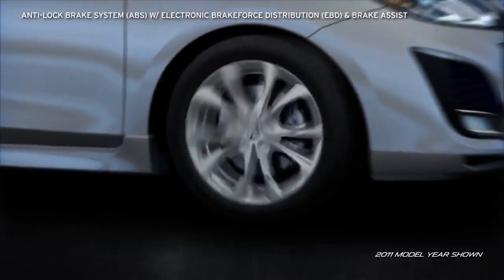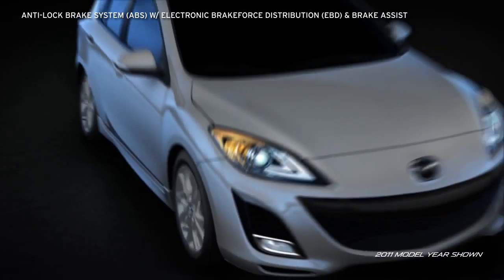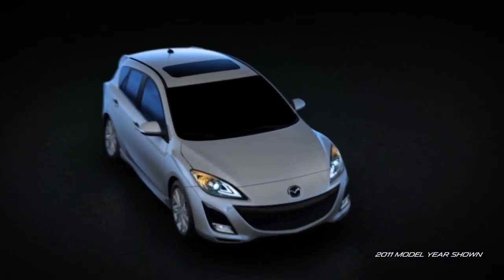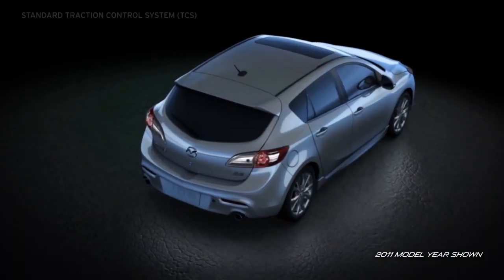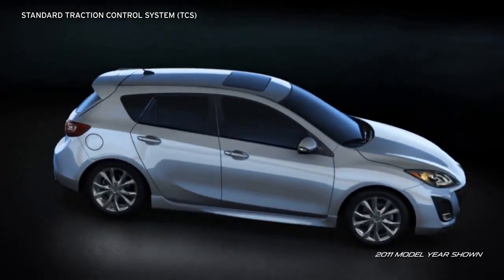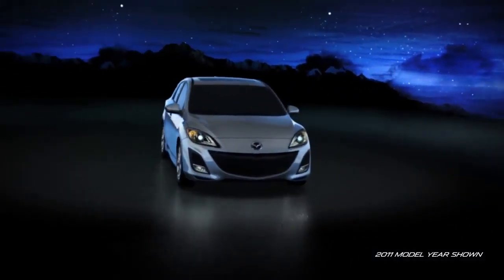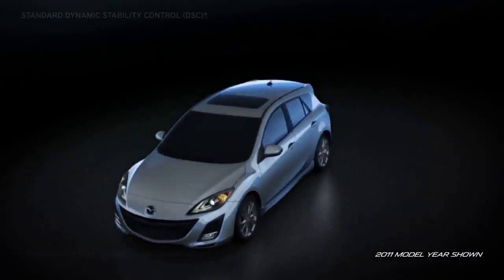The four-wheel anti-lock brake system pulses the brakes hundreds of times per second to help prevent wheel lock-up so the driver can make controlled and confident stops. The standard Traction Control System detects any loss of traction and then adjusts the throttle to provide the drive wheels with improved traction for more sure-footed acceleration in difficult driving conditions.